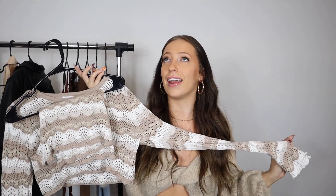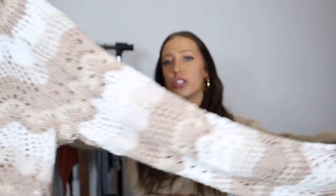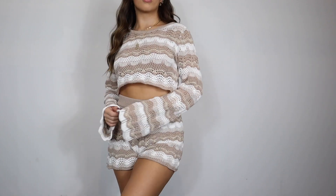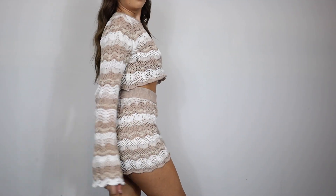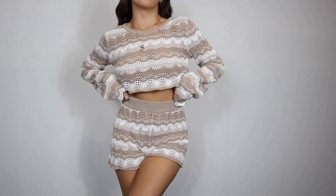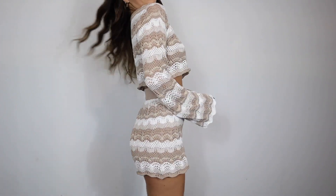Next up is a little matching set — I am such a sucker for matching sets. This is a little knit set in white and beige with a chunky knit material, so it is slightly see-through. This is definitely a lounge-around-the-house set. I had a regular nude bra and underwear on with it, and for how chunky knit it was, I didn't feel like it was that see-through. The top could absolutely be paired with jeans as a cute going-out top.